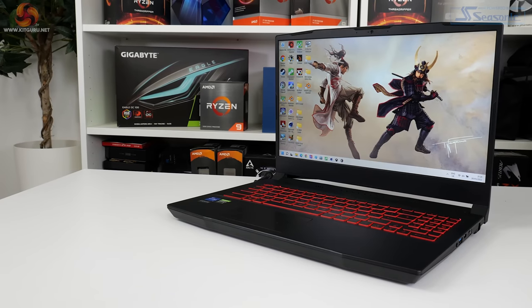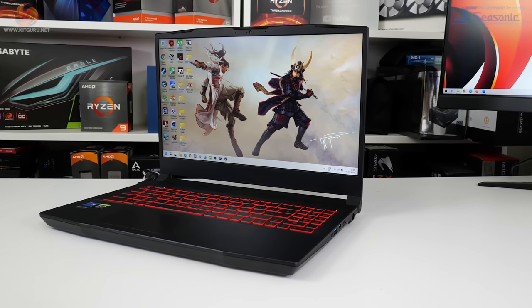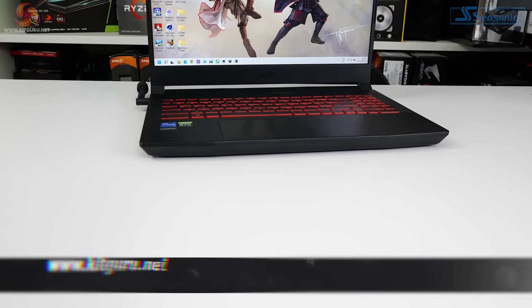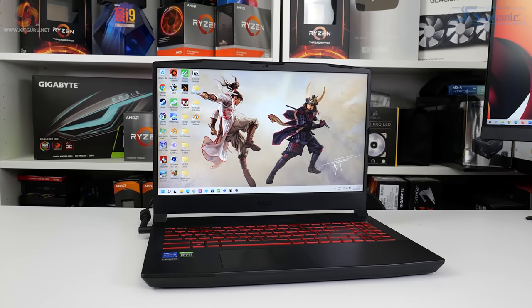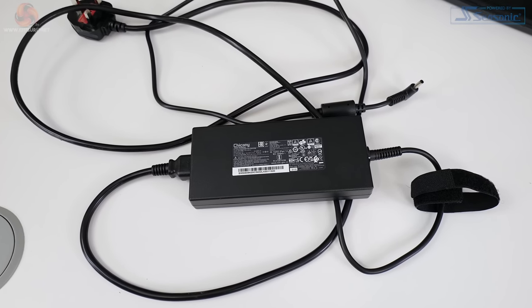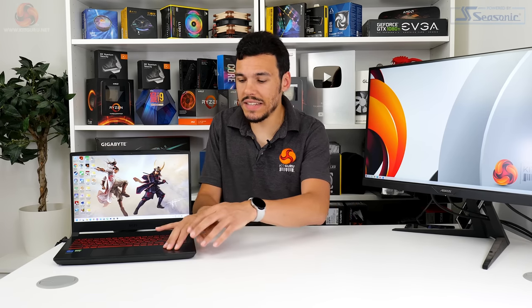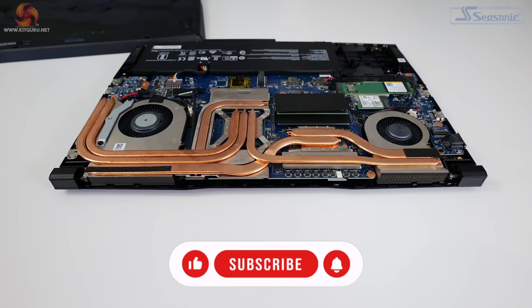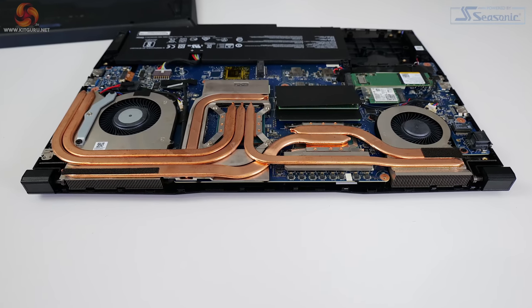Starting out with the overall design, we haven't seen anything particularly fancy with the MSI Katana GF66 12UE. This laptop takes the form of a generic 15.6-inch chassis — not particularly thin bezels, not particularly sleek thickness, and not particularly low weight. You get a roughly 2.25kg laptop that is over an inch thick with the screen down, or about 23mm thick with the screen open. You also have to add the best part of half a kilogram for the 240-watt barrel-style power brick. Sleek and eye-catching this laptop is not, particularly with its largely plastic construction. You do get a good allocation of cooling ventilation on the side, rear, and bottom, which may appeal to a budget gaming audience more so than slick bezels and metal construction.